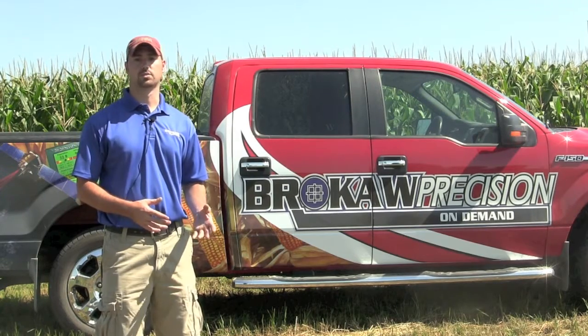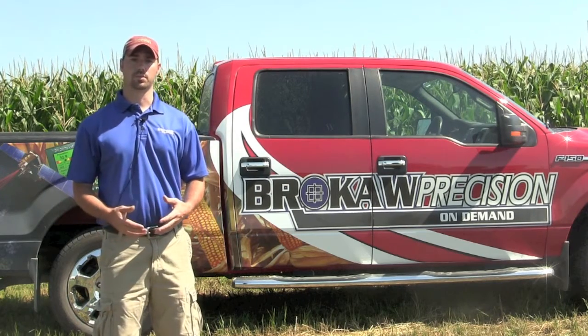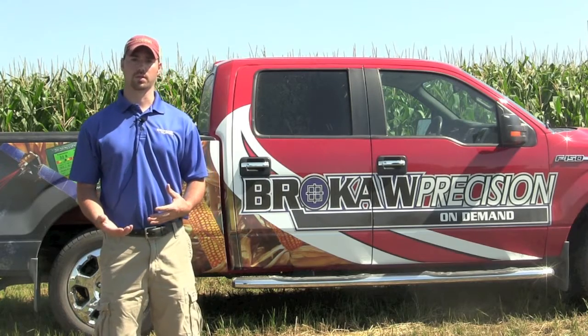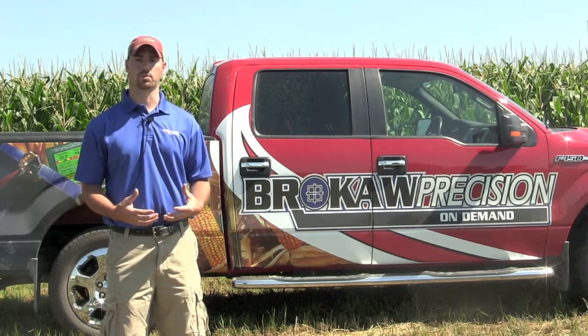We've got a few different roles with that, as well as when that farmer is done for the season — how do I take my data, and then what can I do with it? How can I have that help me in my management role?